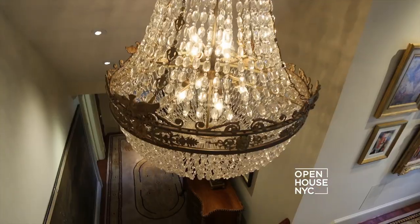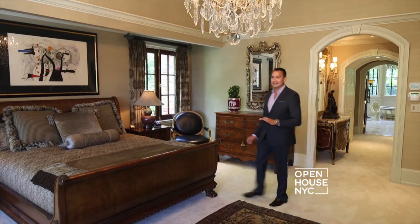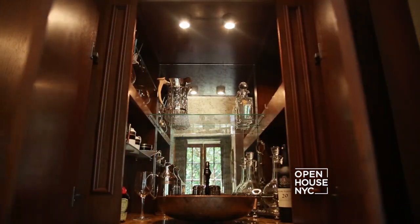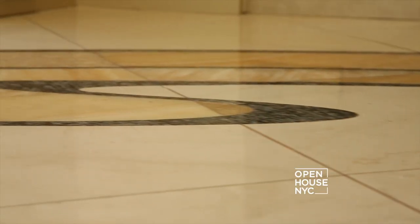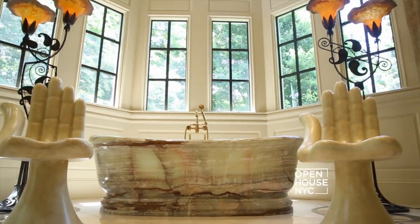If you want to feel like royalty, this master suite doesn't disappoint. The suite showcases a Baccarat crystal and gilt bronze chandelier with custom built-ins, and that is only the beginning. The master bath is indulgent with heated marble floors and an onyx vessel tub with 18 karat gold-plated fixtures that make taking a bath an experience.